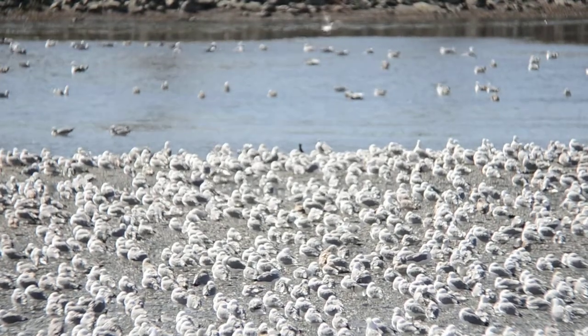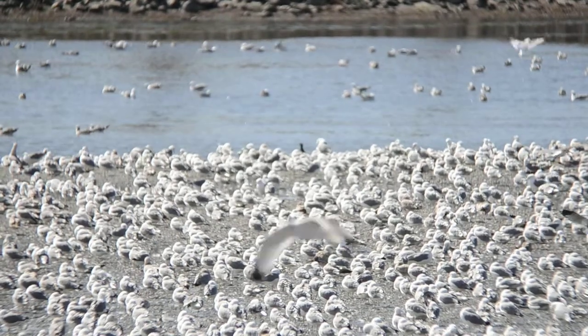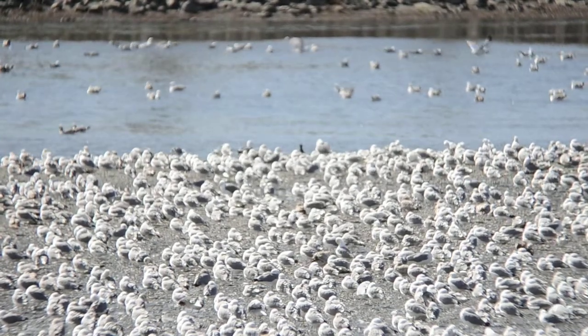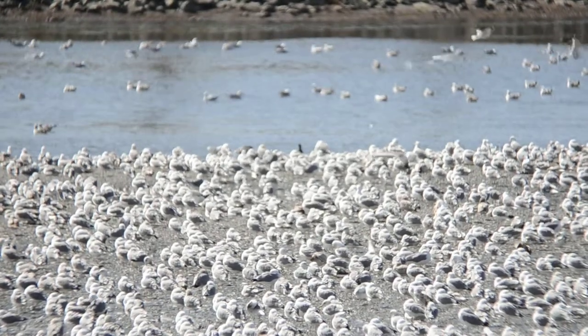It's about 10 to 15 mph wind right now and I have the vibration reduction on on the new Edge VR field scope. I just want to show you what it looks like — we actually do have wind — and the image is completely still, which is pretty fantastic.